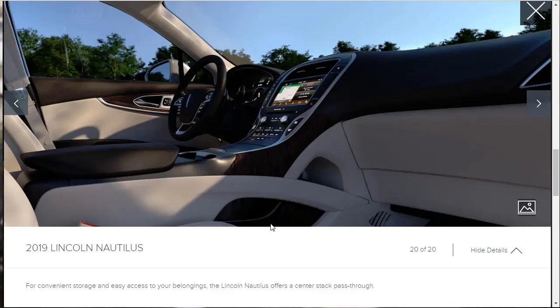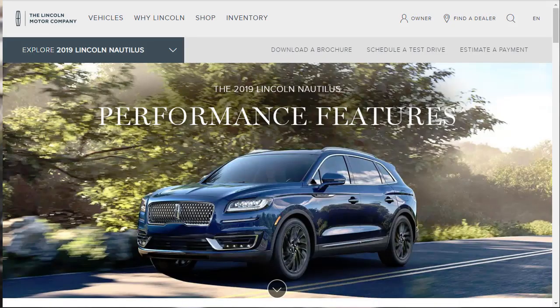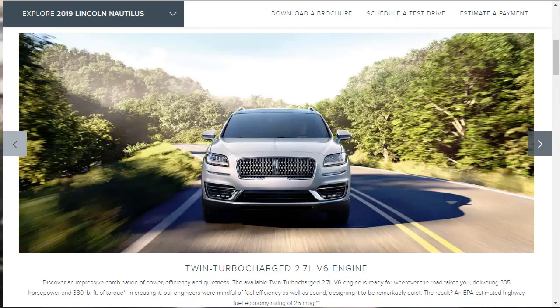We got through the gallery — let's take a look at the 2019 Lincoln Nautilus performance features. The first thing they want to tell us about is that twin-turbocharged 2.7-liter V6 engine. Like I said, it makes a lot of power — 335 horsepower and 380 pound-feet of torque — and they claim an EPA-estimated highway fuel economy rating of 25 miles per gallon, which is not too bad for all that performance.